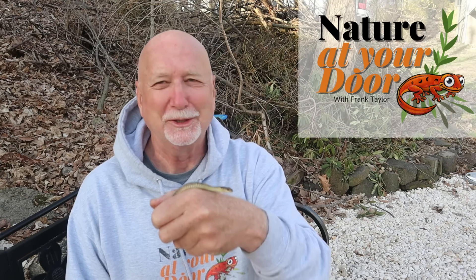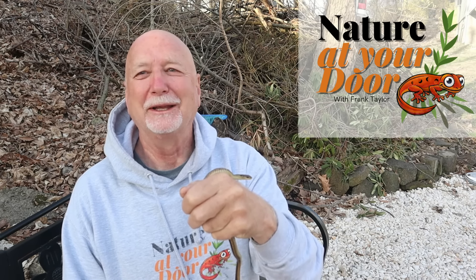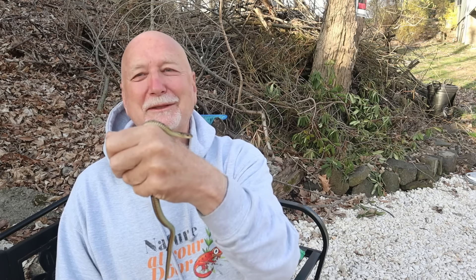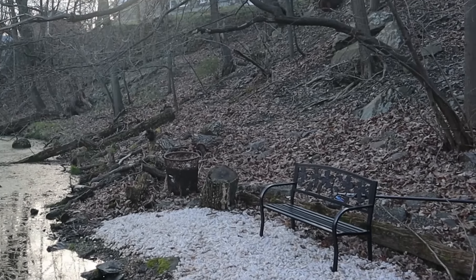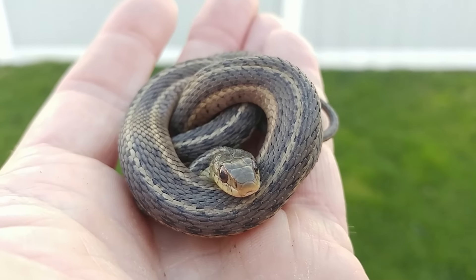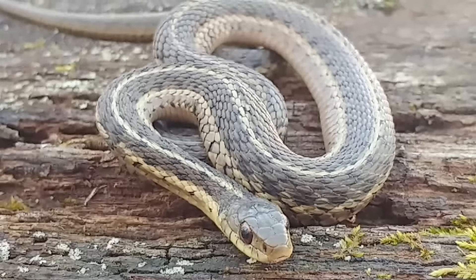Hi, this is Frank Taylor with Nature at Your Door, and today I'm here with a garter snake. I'm in Orange County, New York in the Hudson Valley, visiting my daughter and her family, and especially my granddaughter who's about three. The reason I'm sitting on this bench is because when we first arrived yesterday — it's about mid-April — I spotted this garter snake out of the corner of my eye. Today's episode is what I find outside my door, only this time it's just outside the door of my daughter's house.